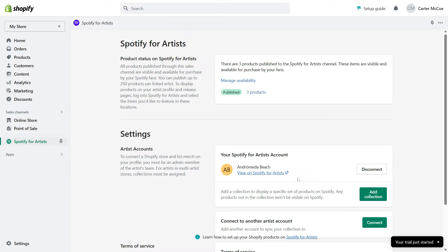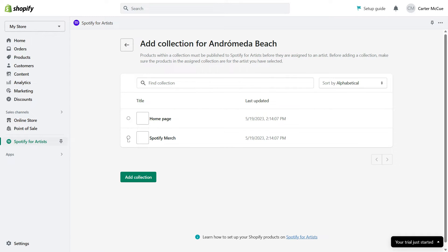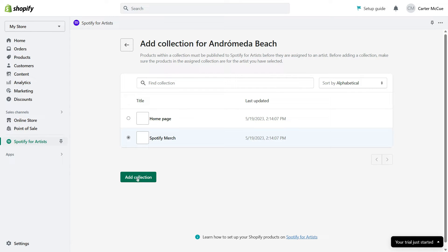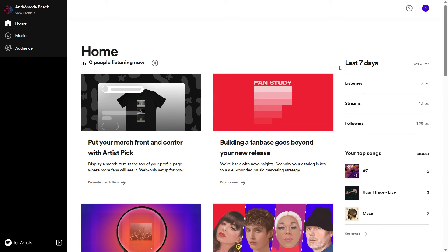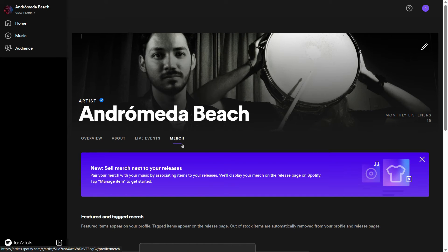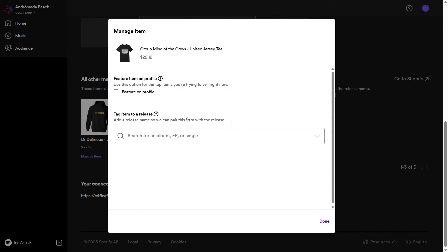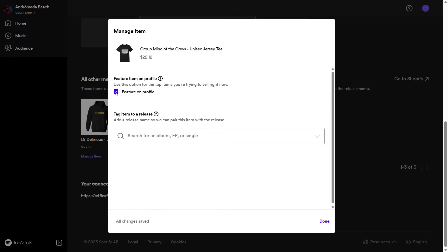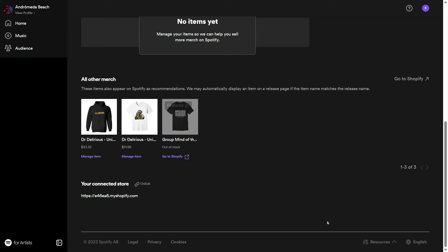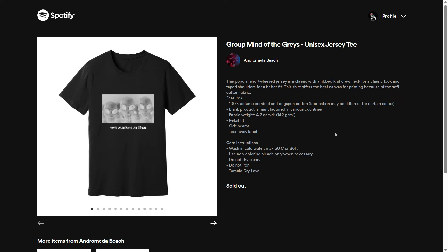Now that your Spotify and Shopify accounts are connected, it's time to publish your merchandise on the music streaming platform. Go to the Spotify app on Shopify and navigate to the merchandise section. From here, you can select the products you want to sell on Spotify and add them to your Spotify for Artists account. You can also customize your product descriptions and set your prices. Once your merchandise is published, fans can find and purchase it directly from your artist profile. You'll receive payments through Shopify, just like any other online sale. Make sure to promote your merchandise by sharing links to your artist profile on social media and in your marketing efforts.